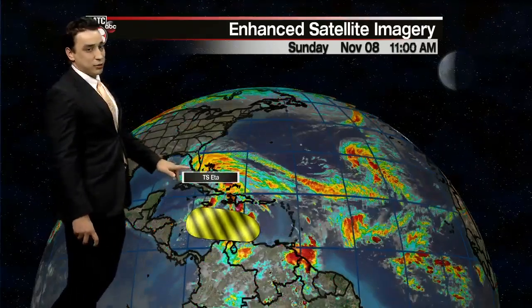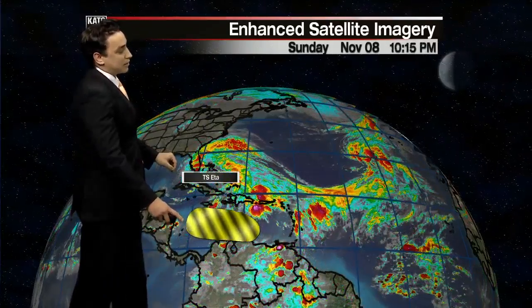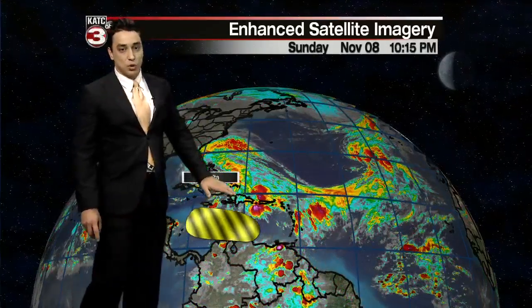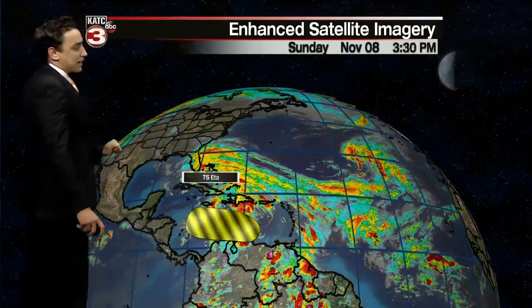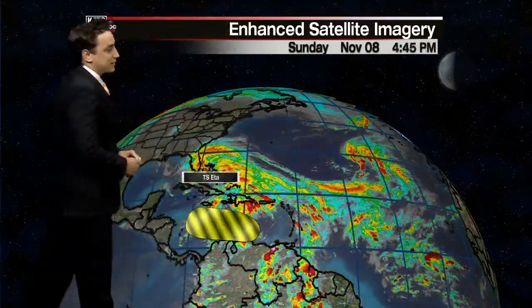We have Tropical Storm Ada that's continuing to impact South Florida this evening. We have another disturbance out in the Caribbean Sea that we're keeping an eye on — it has about a 20% chance to develop in the next five days, but not overly concerning at this point. And another spot out in the central Atlantic that will continue out to sea and be no threat to land, so certainly that's the good news.